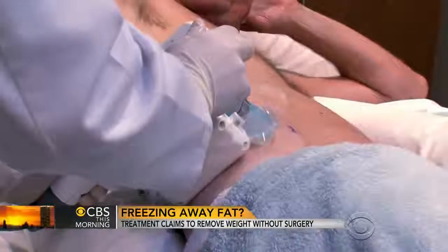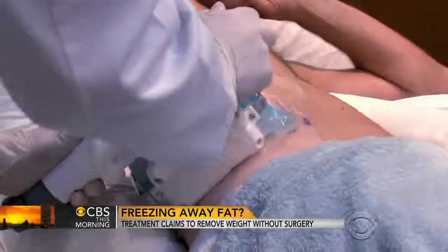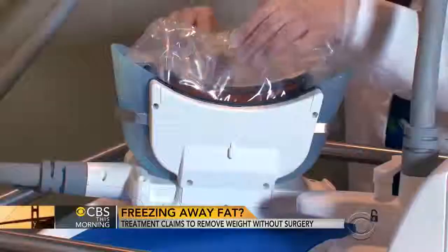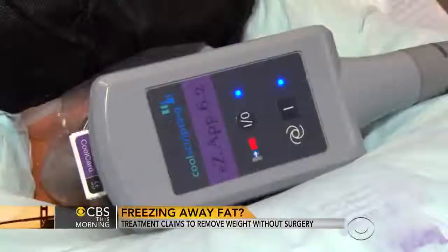I so badly want to believe this works. Dr. Neal Sadig, a professor at Weill Cornell Medical College, says the procedure is called CoolSculpting. It was created by two Harvard doctors, and as of last month it's been cleared by the FDA for treating a patient's thighs, love handles, and belly.